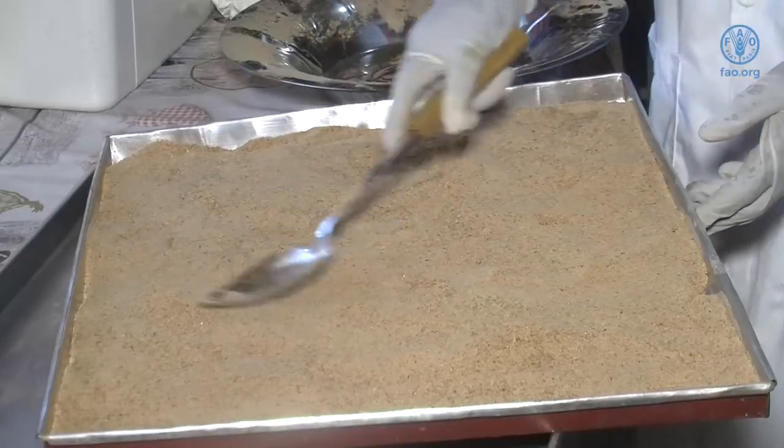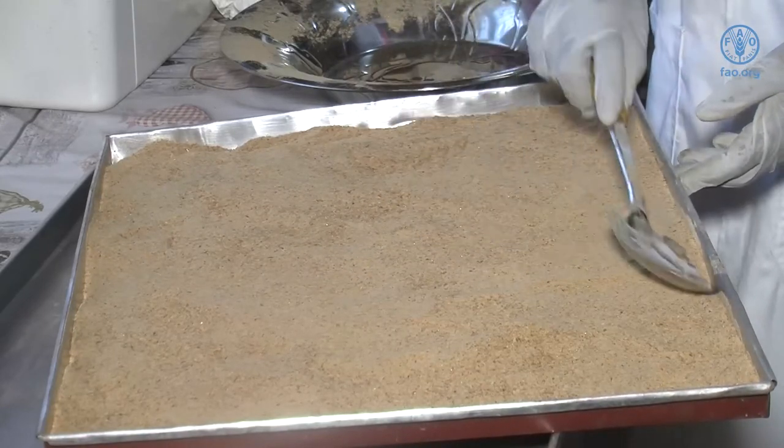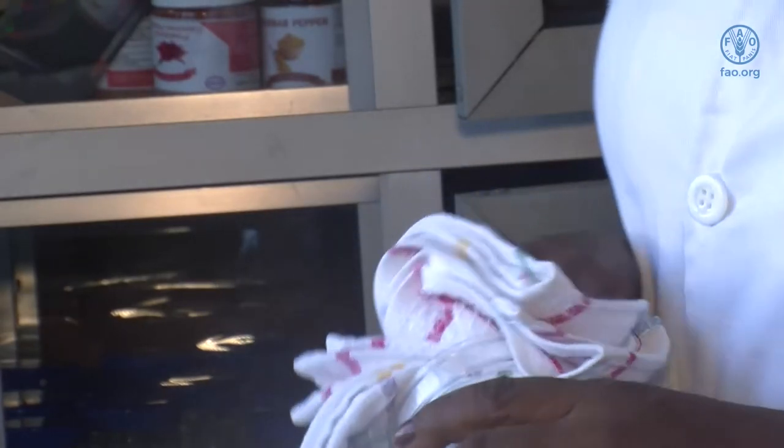After baking, gently remove the fish powder and place it in an airy space to cool. You can then package the fish powder in clean plastic containers. It is important that the containers are dry, or else the powder will go bad very quickly.